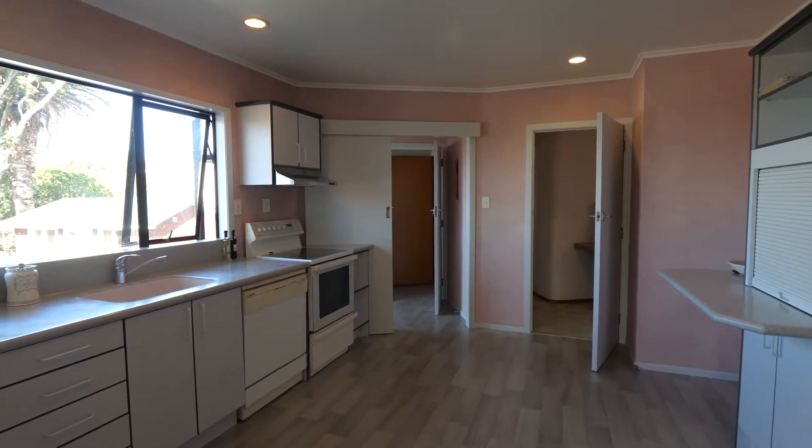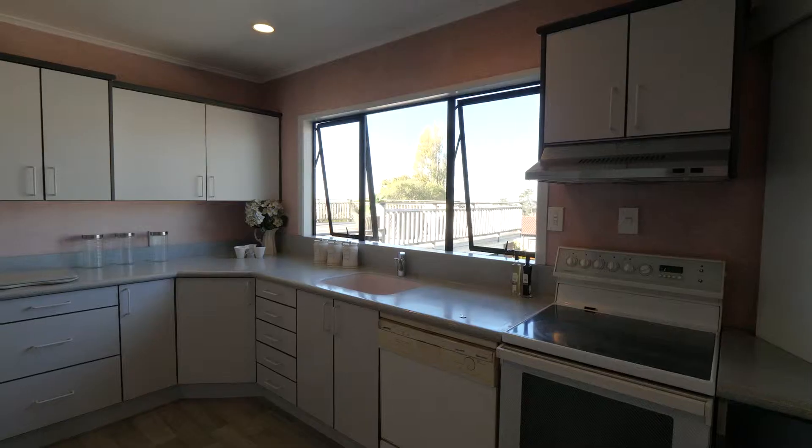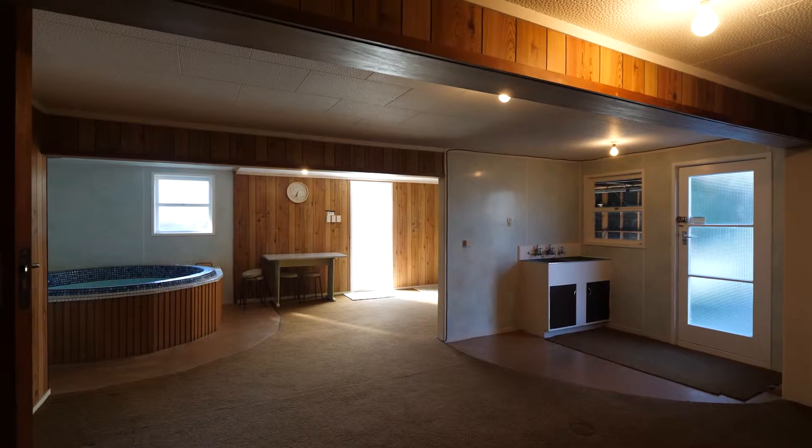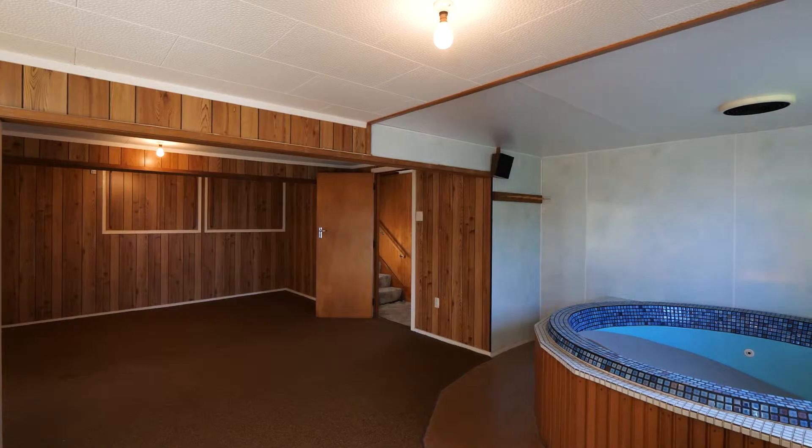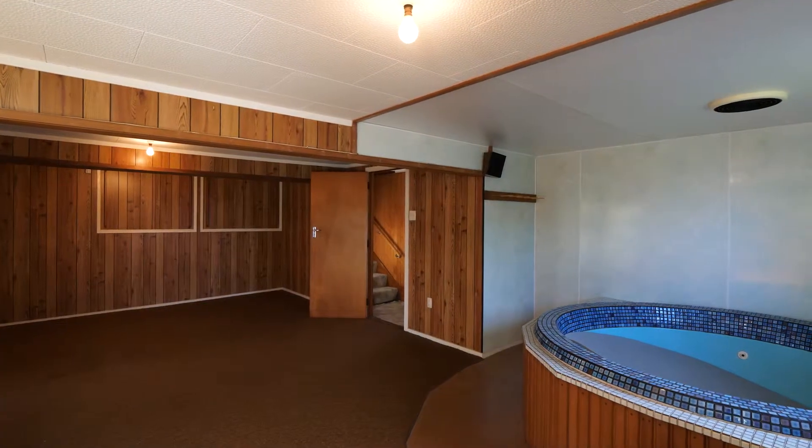The kitchen is really spacious and could be fantastic for modernization. Downstairs there is a rumpus room area with an internal spa pool, which may or may not be working, and could be reconfigured into a second living area.